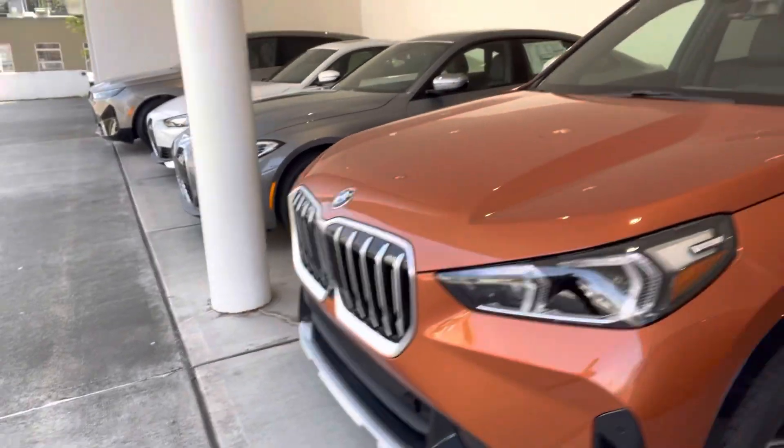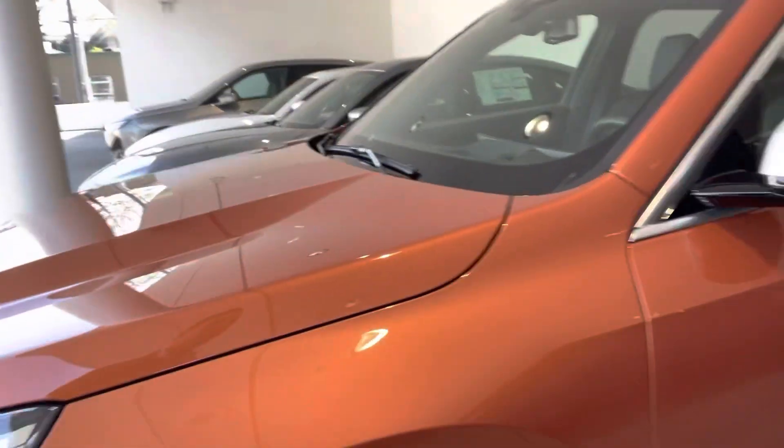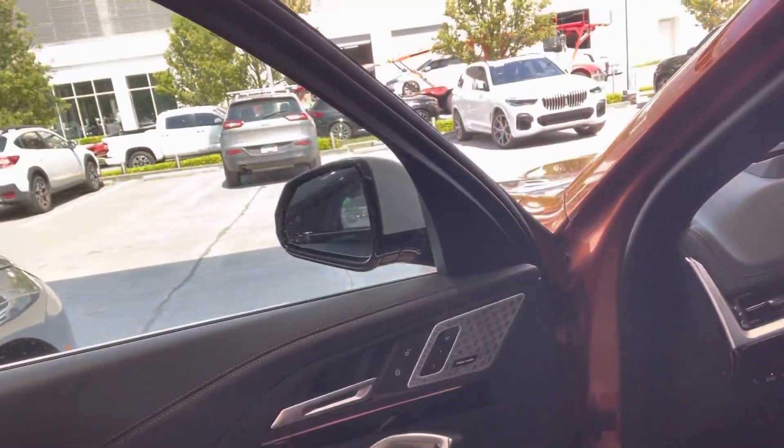This X1 has about 696 miles on it. Any lease numbers would start above that mileage, so that wouldn't count against your actual lease.